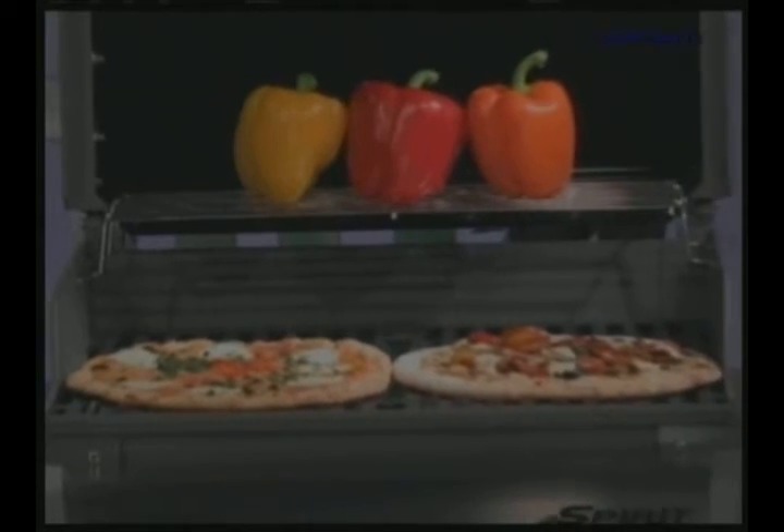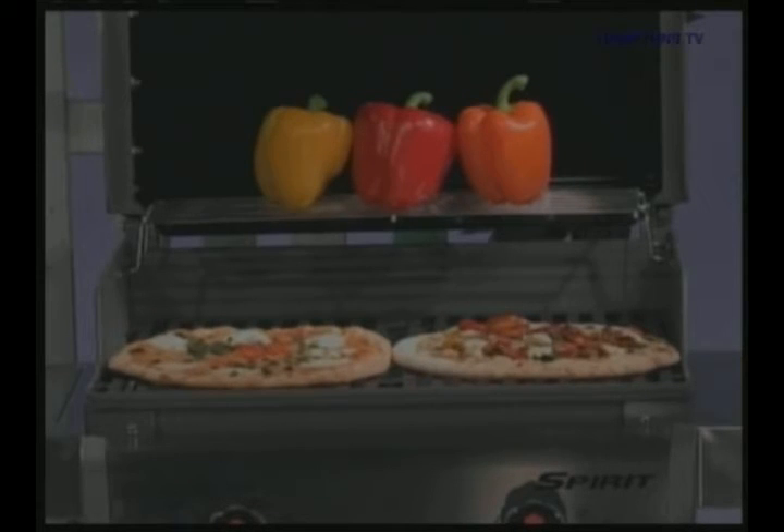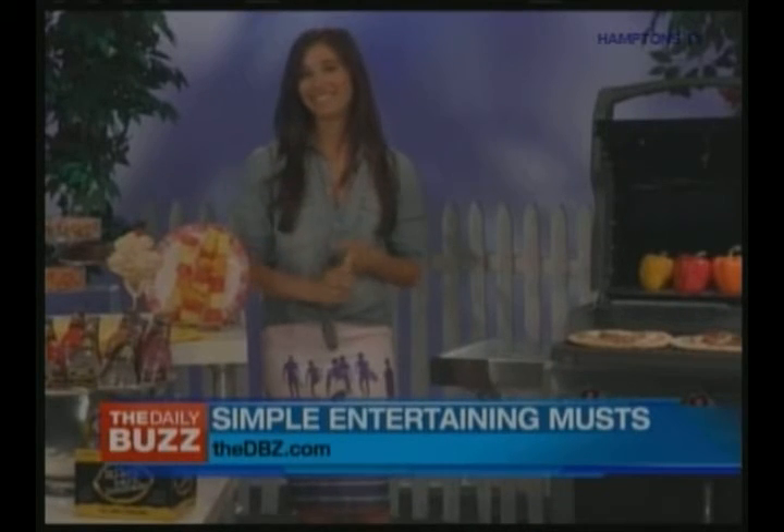I've actually thrown grilled pizzas on it, but my tip is really just to keep it very simple, very easy — create less work for the host or hostess, and let your guests do a little bit of the extra work without even knowing it. What else do you have for us? Another great thing you can do is grill fruit.